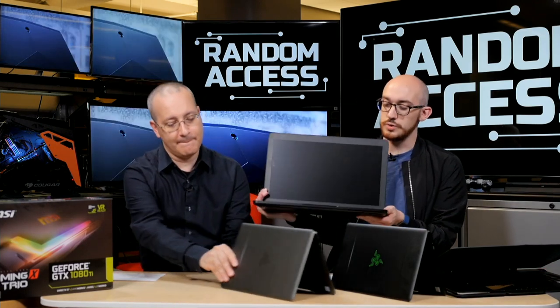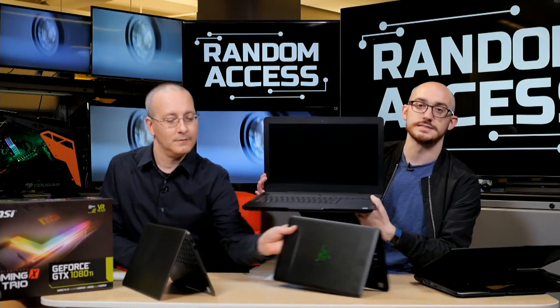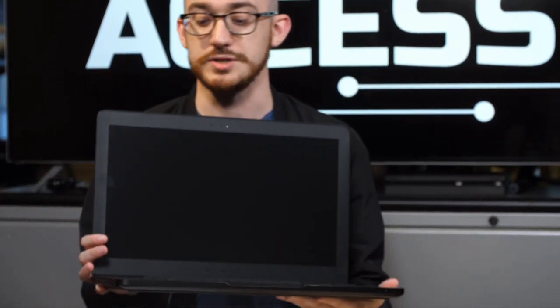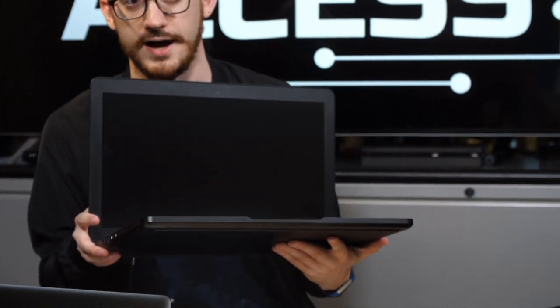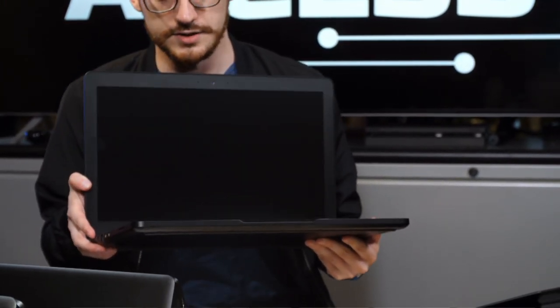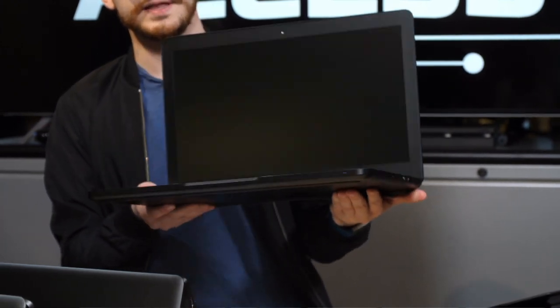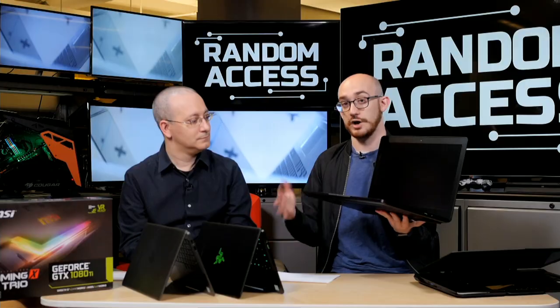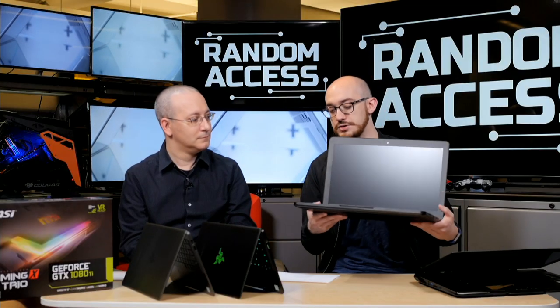You've probably heard of the Razer Blade Pro before — there's the high-end, large-screen version which runs anywhere from $3,000 to $4,000 depending on configuration. This newer version of the Razer Blade Pro comes in at $2,299.